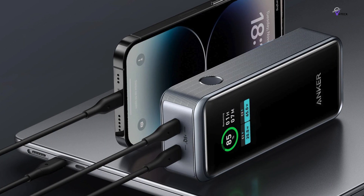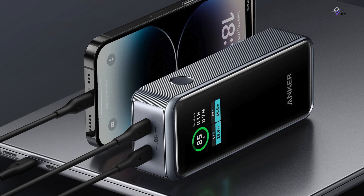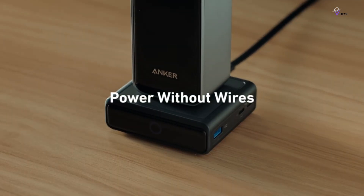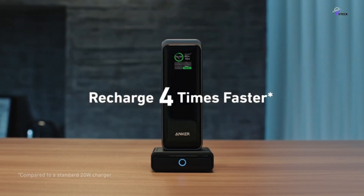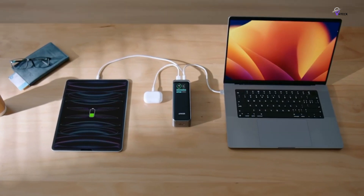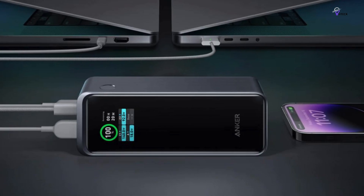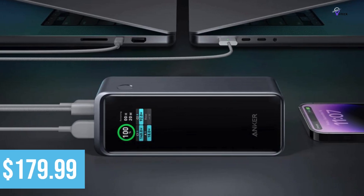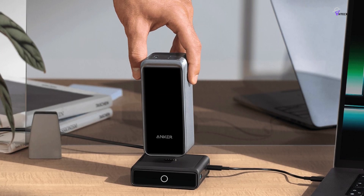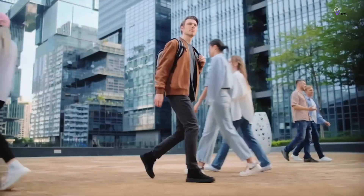You can charge up to three devices simultaneously, making it perfect for any situation. The Anker Prime delivers with its ActiveShield 2.0 real-time protection system, constantly monitoring the temperature and ensuring your devices are charged safely. It has been tested over 3 million times to guarantee its safety. You can connect the device via Bluetooth to the Anker app to locate your device and monitor real-time stats, all at your fingertips. At a price tag of $179.99, the Anker Prime 250W is a worthwhile investment for anyone who values fast, reliable, and safe charging.